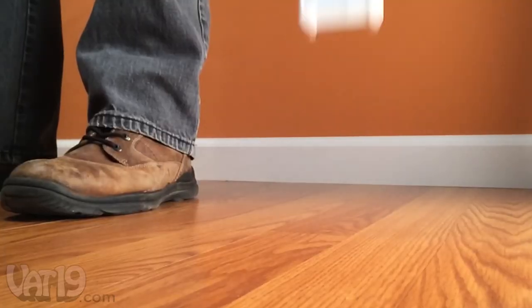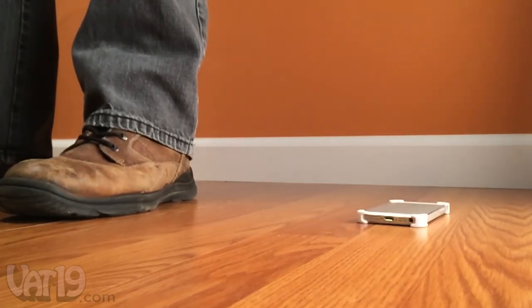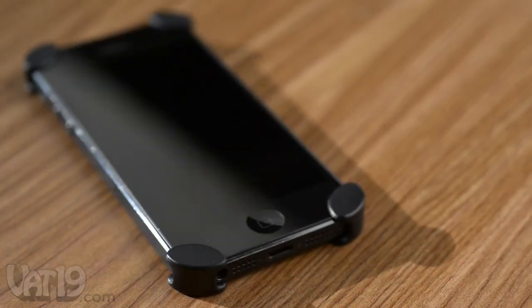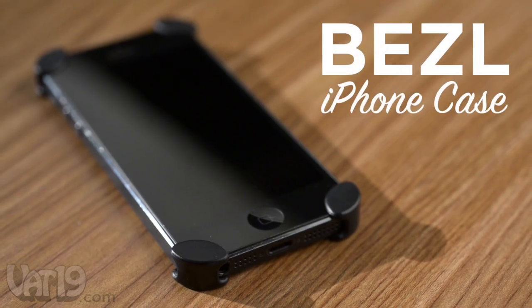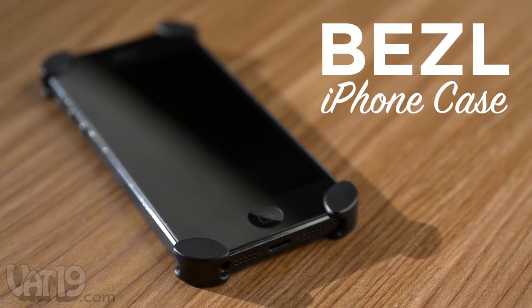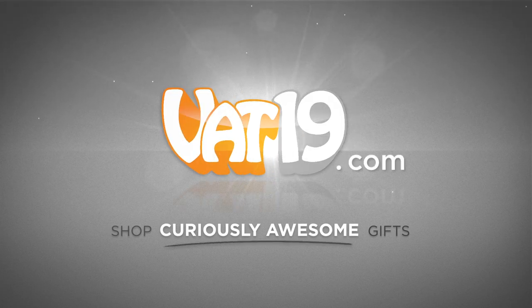And most importantly, it helps your iPhone survive impact from accidental drops. The Bezel iPhone case proves that sometimes less is more. Check out all the colors and buy it now at Vat19.com.